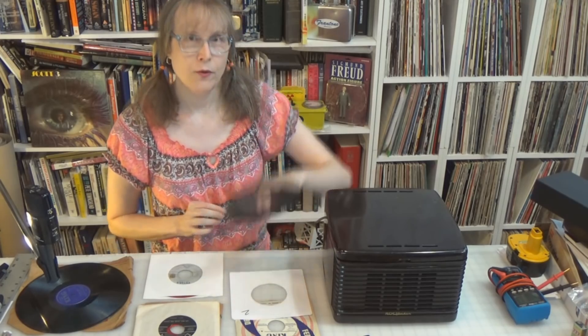Hey, it's Fran, again, in my shop. Today I want to do a video about one of my favorite things in the world: the 45 RPM record, just like this one — Fool's Paradise by the Crickets, on Brunswick. 1958, original.